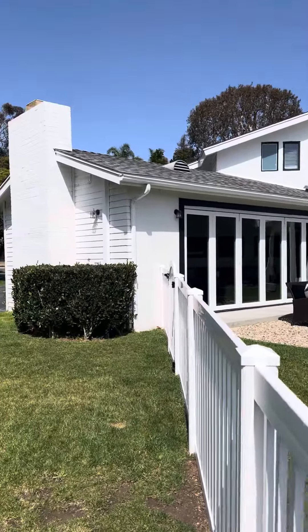Beautiful property. Two entrances — one here, one here. Huge driveway. Black, L-shaped.